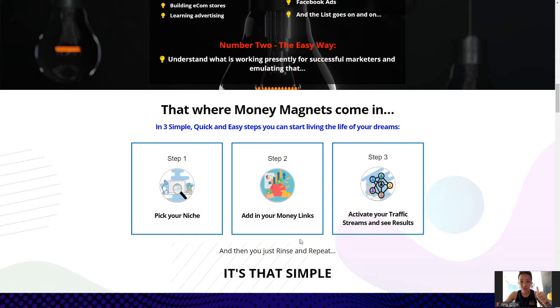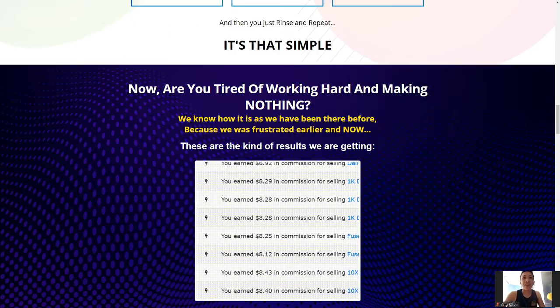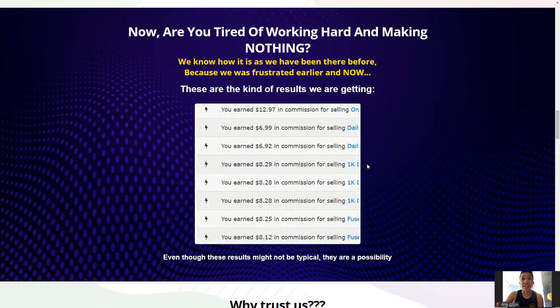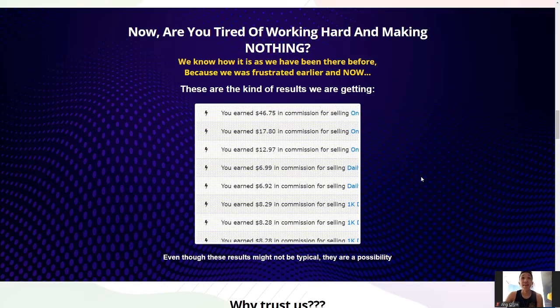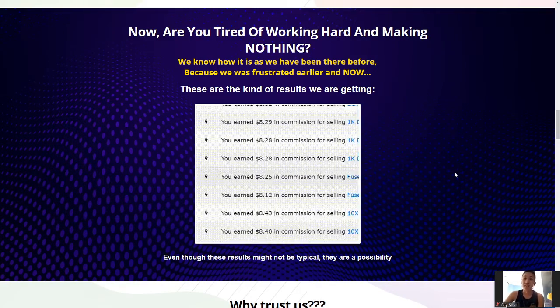The three simple steps: pick your niche, add in your money links, activate your traffic streams, and see results. It's as simple as that — you set everything up and it's like a magnet that attracts exclusive buyers, targeting them into your product. This is just a very quick screen record of how he's making money consistently. You see all those products — $20, $18, $80, $80, $80 — easy money. These are all literally done passively by him, and this money magnet method is very powerful.